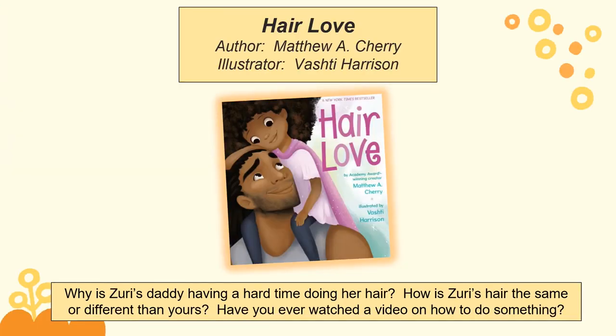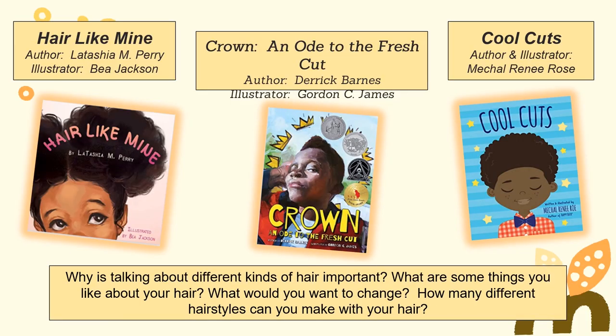Hair Love is a book and short film that centers around a young girl named Zuri and her relationship with her dad. Ask your students: Why is Zuri's daddy having a hard time doing her hair? Have you ever watched a video on how to do something? Who normally does your hair at home? Hair Like Mine, Crown, An Ode to the Fresh Cut, and Cool Cuts are all books that focus on building self-esteem and celebrate the positive diversity of black hairstyles. Ask students how black hair is different than yours, and have students draw on similarities and differences in their own hair texture, color, and style.